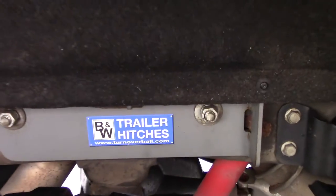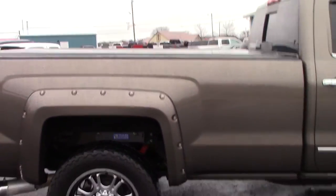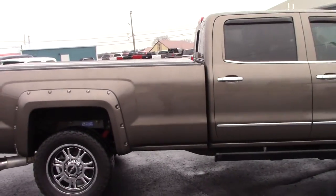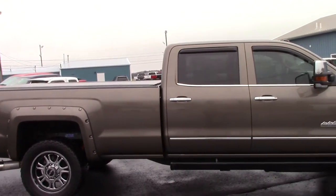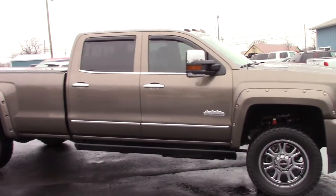You can see your bracket for the gooseneck hitch, and the frame is clean on the truck. Of course it's a 2015, it's got 30,000 miles and has been very well taken care of. Down both the driver side and the passenger side it's in excellent condition.